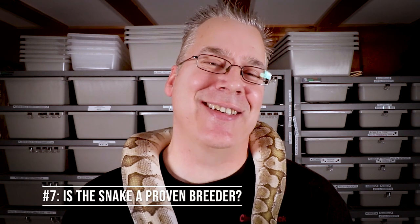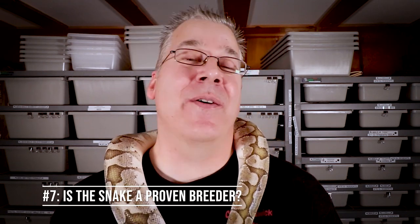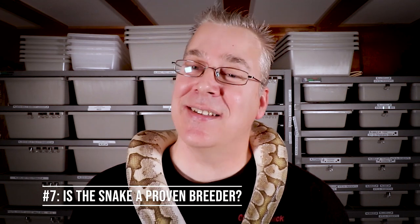Number seven is asking if it's a proven breeder. I've actually bought snakes I thought were females and found out they were males — they're worth a lot less because of the misidentification. At a recent reptile show someone bought a snake from the table next to me, they tried popping the hemipenes and couldn't, so they brought it over and I probed it — it turned out to be female. You definitely want to know if it's a male or female, and whether it's a proven breeder. Bobby here has had clutches from so many females you don't even need to probe him.